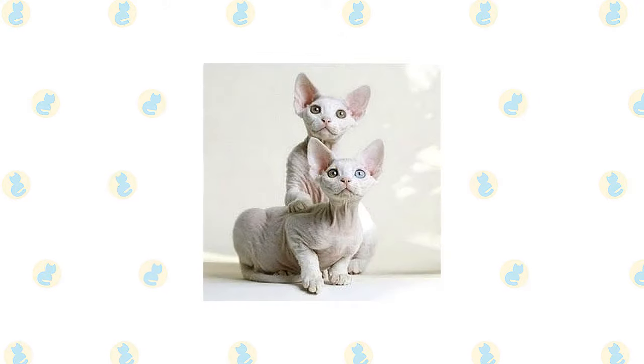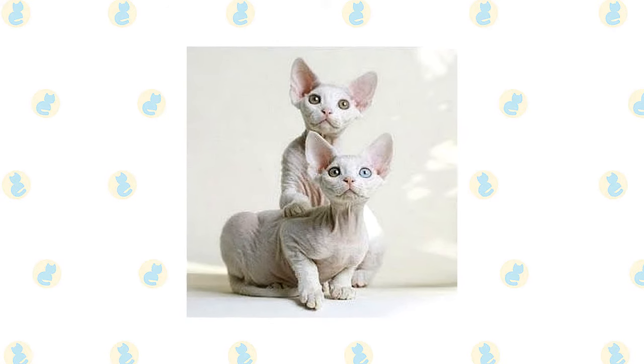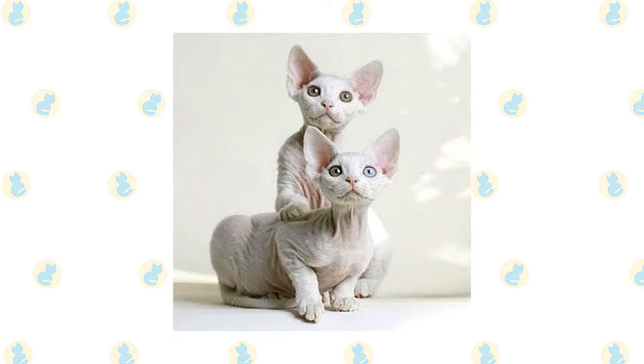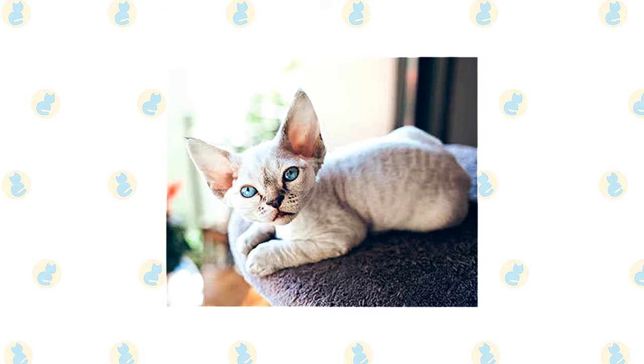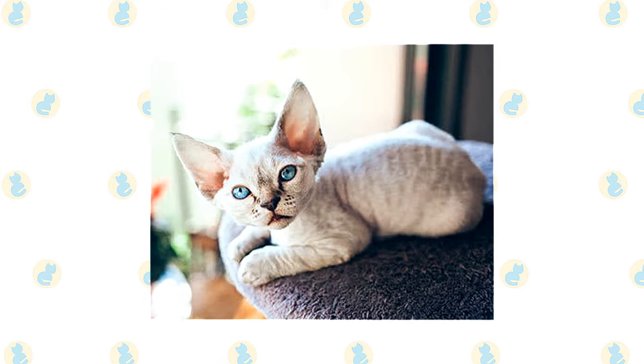The active and social Sphinxes and Devon Rexes are a perfect choice for families with children and cat-friendly dogs. They learn tricks easily and love the attention they receive from children who treat them politely and with respect. They live peacefully with dogs and other cats. Always introduce pets slowly and in controlled circumstances to ensure that they learn to get along together.